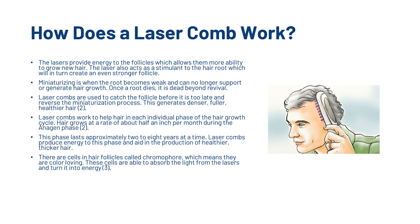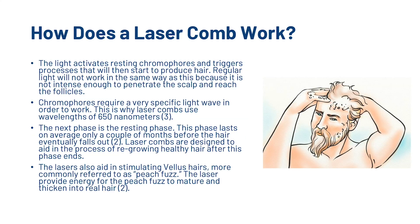There are cells in hair follicles called chromophores — meaning they are colour-loving — which are able to absorb the light from the lasers and turn it into energy. The light activates resting chromophores and triggers processes that start to produce hair. Regular light will not work in the same way because it is not intense enough to penetrate the scalp and reach the follicles. Chromophores require a very specific light wave in order to work, which is why laser combs use wavelengths of 650 nm. The lasers also aid in stimulating vellus hairs, more commonly referred to as peach fuzz, providing energy for them to mature and thicken into real hair.